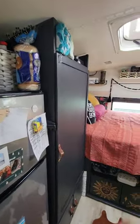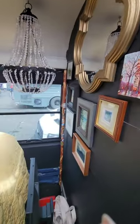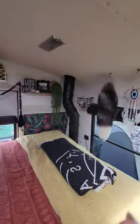Refrigerator, freezer. Lots and lots of storage. Look at that — it's amazing.